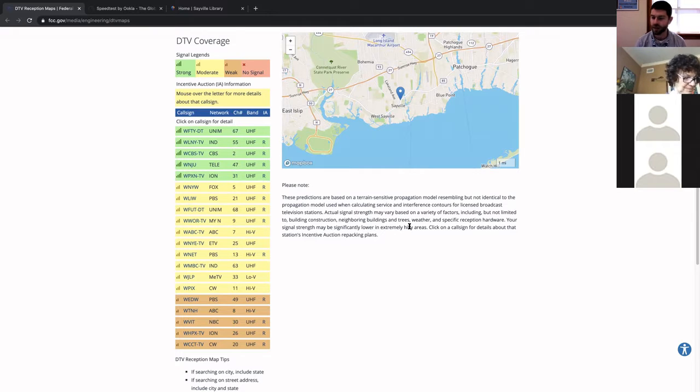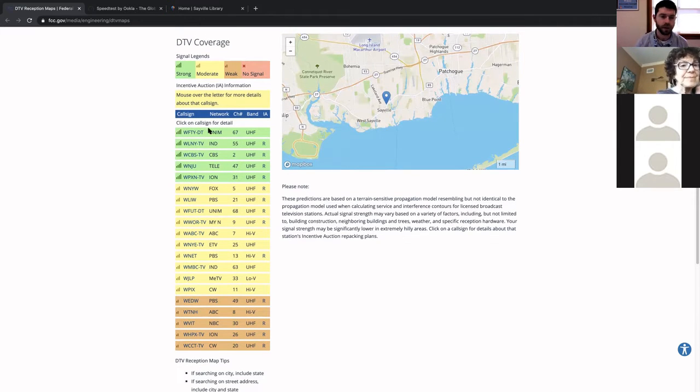In an ideal situation, you'd have your antenna up on the roof, unobstructed with no trees blocking the signal, and you'd pick up all of these channels. That's an ideal situation — obviously not everyone's going to have that setup. But odds are you'll pick up most of these channels with a decent antenna if you live anywhere in Sayville, based off the zip code I entered. So the network column will tell you what the channels are: CBS, Telemundo, ION, FX, PBS, ABC, CW, NBC — all the major networks. You should be picking those up with an antenna.